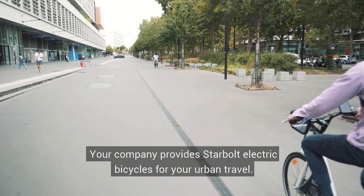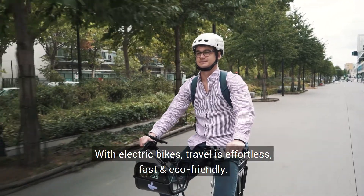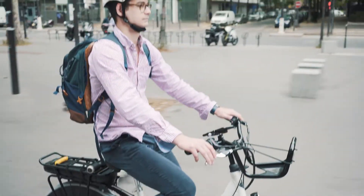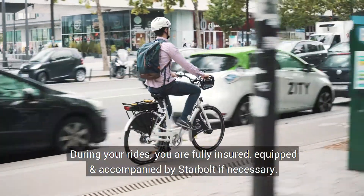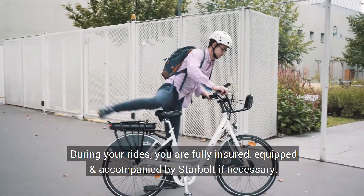Your company provides Starbolt electric bicycles for urban travel. With electric bikes, travel is effortless, fast and eco-friendly. During your rides, you are fully insured, equipped and accompanied by Starbolt if necessary.